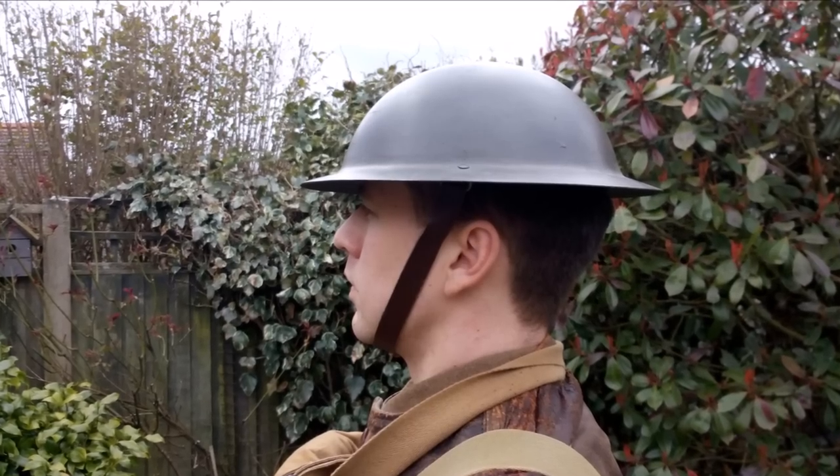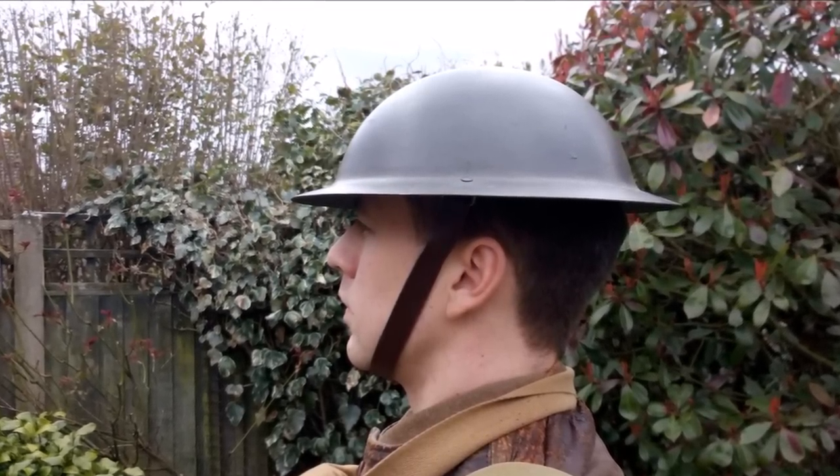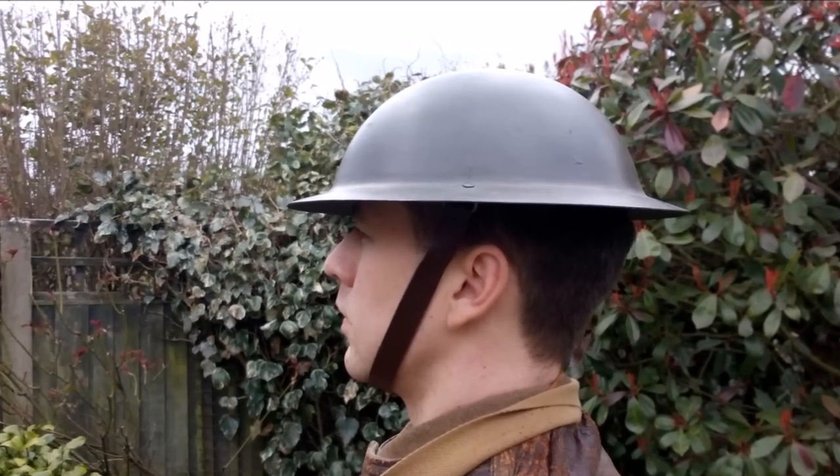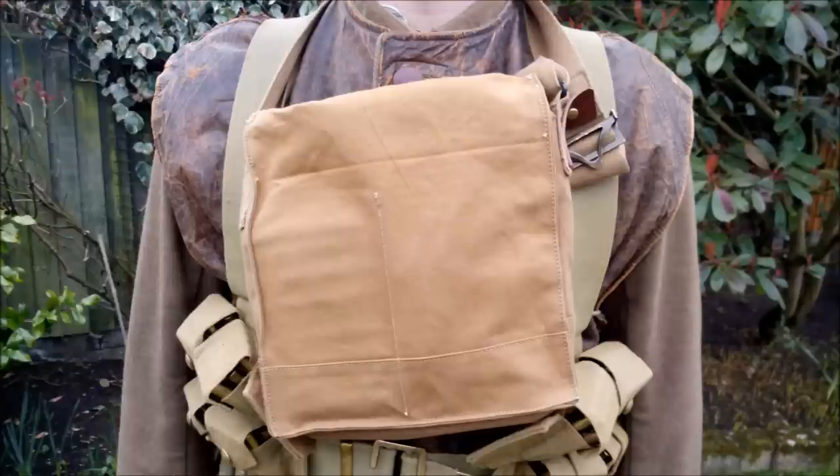Starting at the top and working down, we have the steel helmet — in this case a Brodie Type B with the Mark 1 liner, which I've covered in a previous video; it's a reproduction. On the chest, the haversack for the small box respirator is worn at the alert, and by this time the practice of also carrying a PH helmet as a backup to the SBR had ceased.